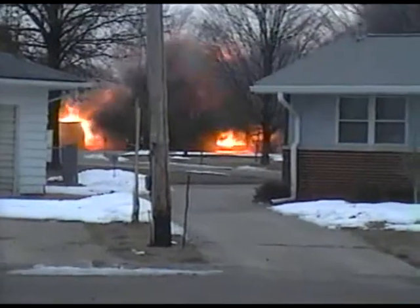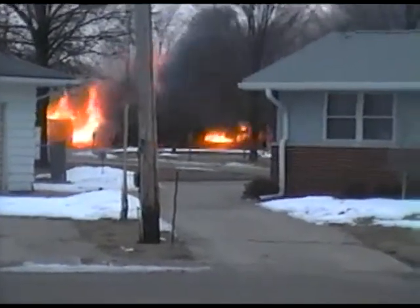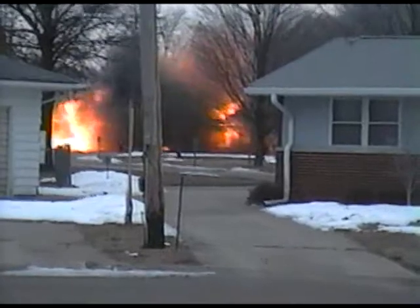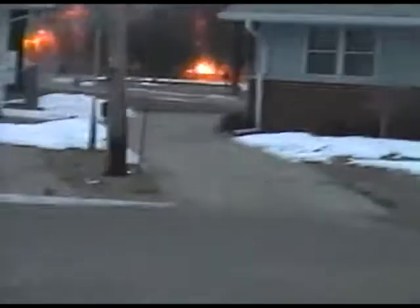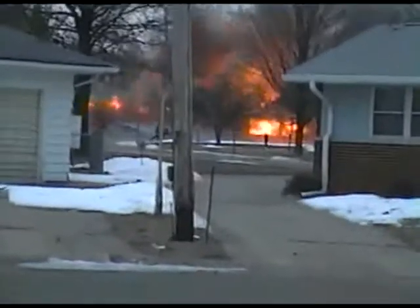Wow, I'd get the hell out of there! I'm thinking I'd be away from it. There - see that go down? I think we're about as close as I really want to be to it.